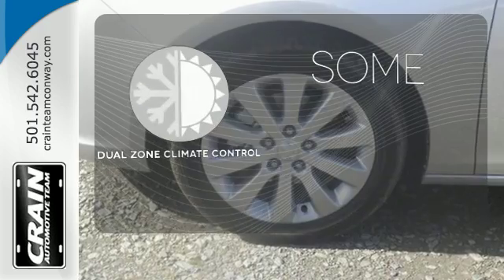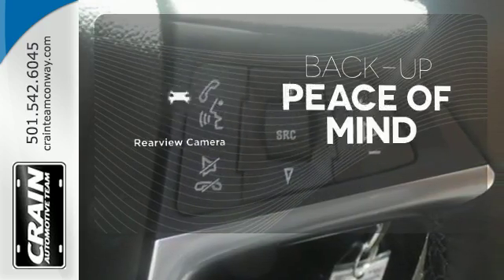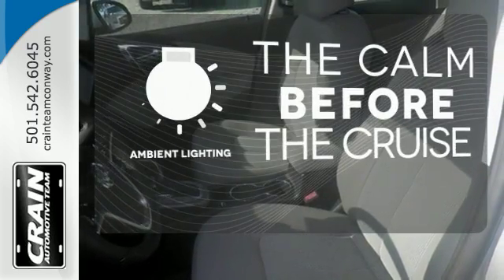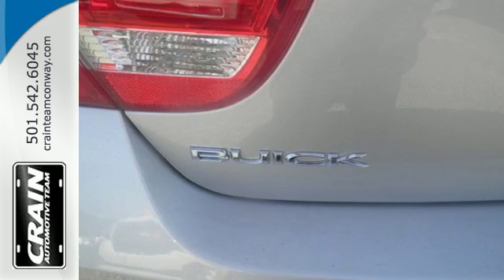Dual-zone climate control lets you and your passenger pick a personal temperature. Hindsight is 20-20 with a backup camera. A warm welcome awaits you with the ambient lighting.